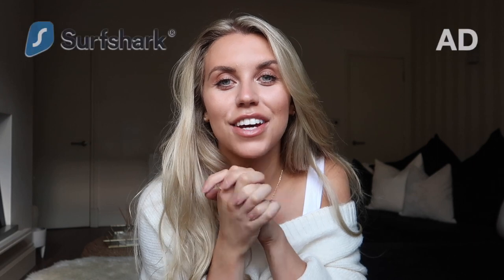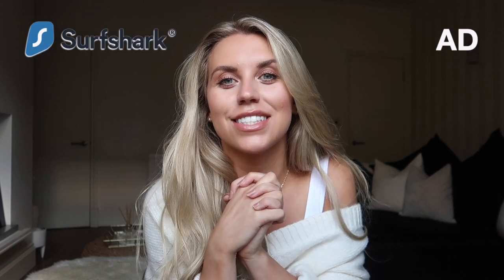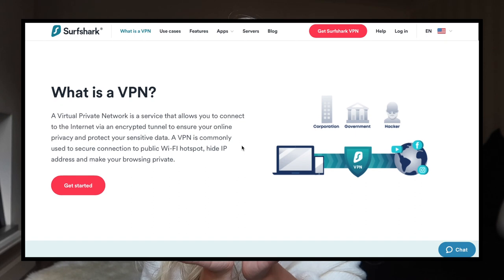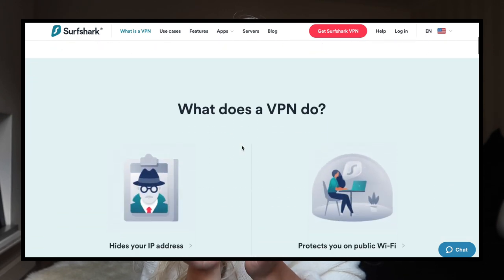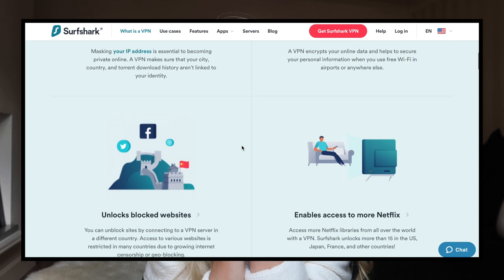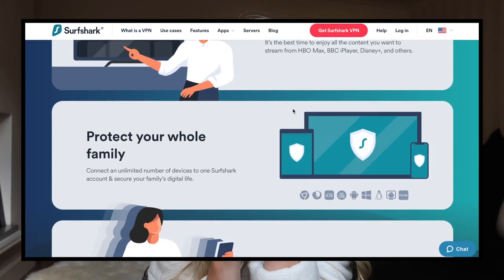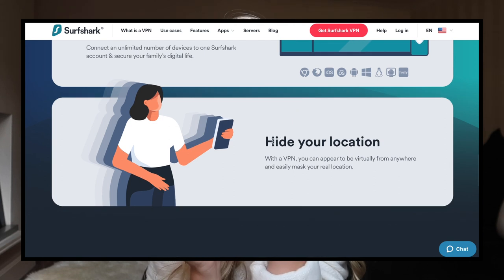Before I get into the haul and sharing with you what I picked up from Primark, I did want to firstly thank Surfshark for very kindly sponsoring today's video. Surfshark is an in-app and browser extension which allows you to stay safe and secure when browsing the internet. I've always had it drilled into me from when I first started using the internet to make sure to protect myself, and especially now more than ever with this being my job. Aside from the protection element, I also use Surfshark VPN for geoblocking, which allows you to access UK TV networks when travelling.